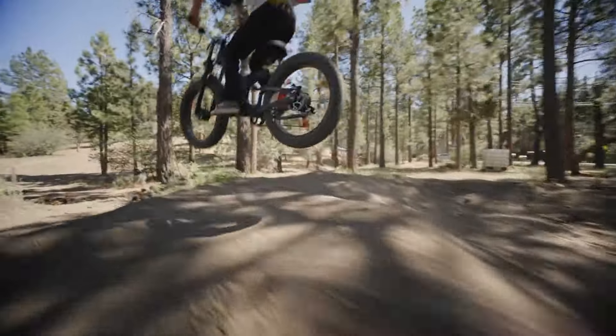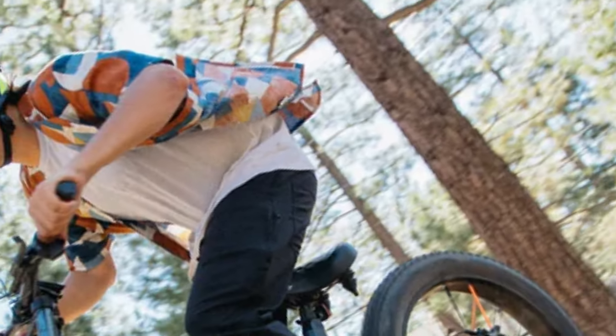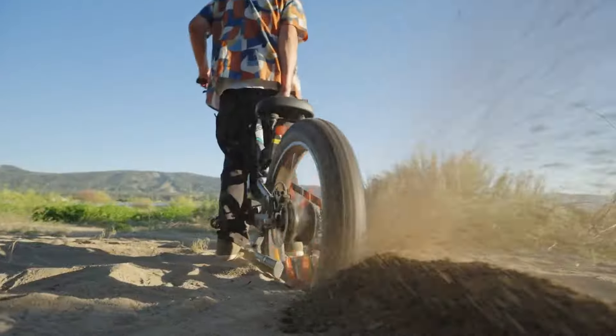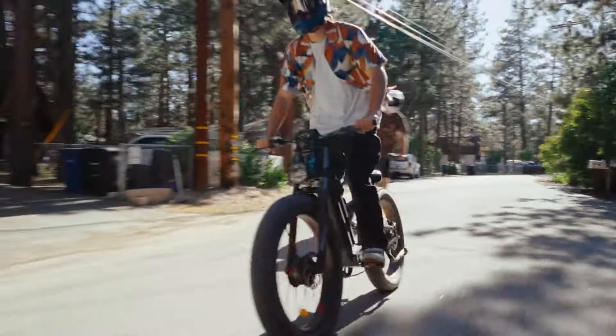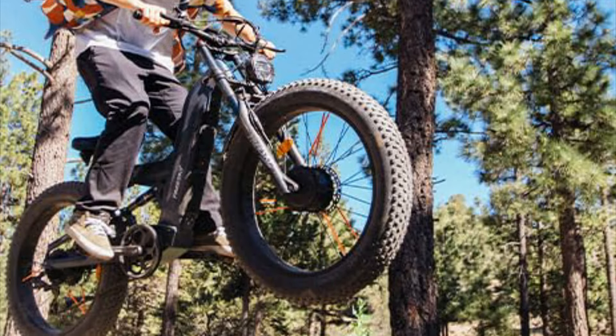The bike's 26-by-4-inch fat tires, full downhill suspension, and 180mm hydraulic brakes offer superior stability and control, even on rugged trails. With a load capacity of 300 pounds, the FreeSky Warrior Pro M530 accommodates a wide range of riders, delivering comfort and confidence across all conditions.